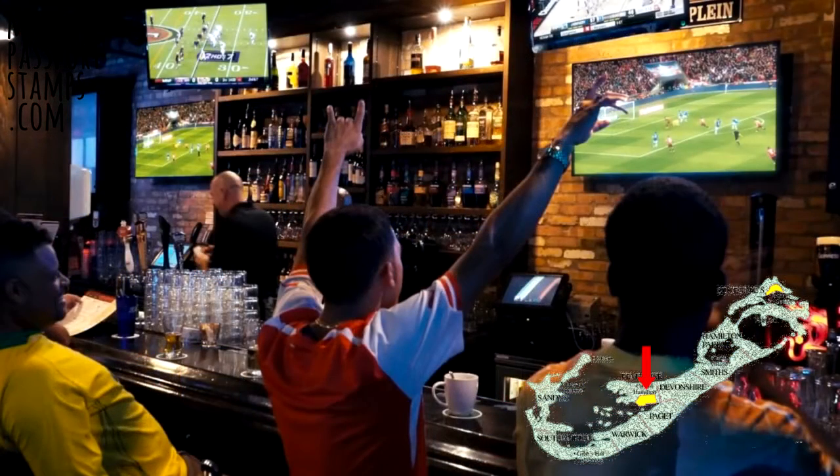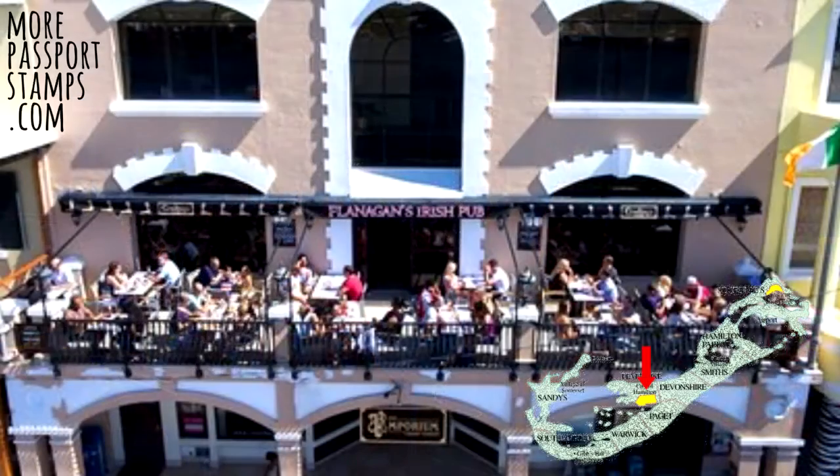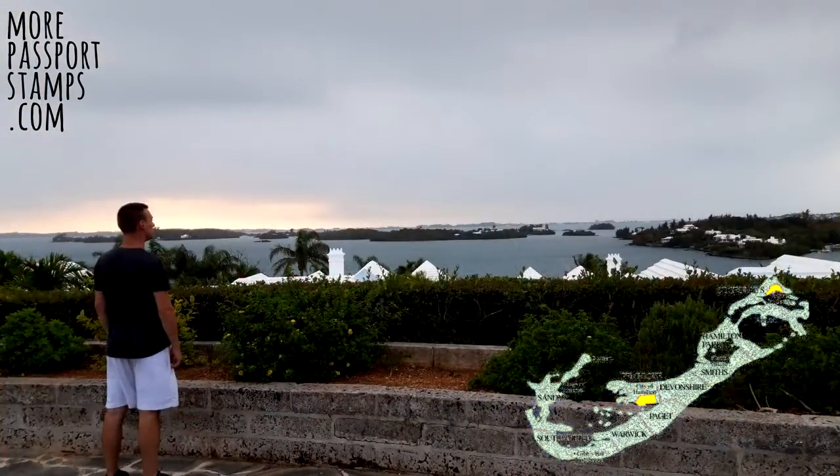For the sports fans, Flanagan's Irish Pub is the one to go to — that's on Front Street in Hamilton, which is where most of the action happens. I also had a nice meal at a place called Divots, which wasn't very expensive and has a nice view over the sea, but it might not be easy to get to if you're not staying in the area.